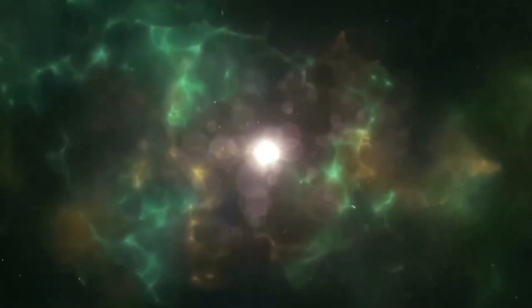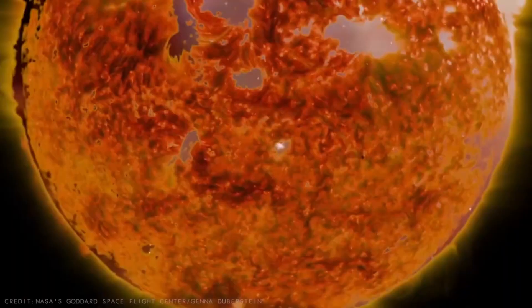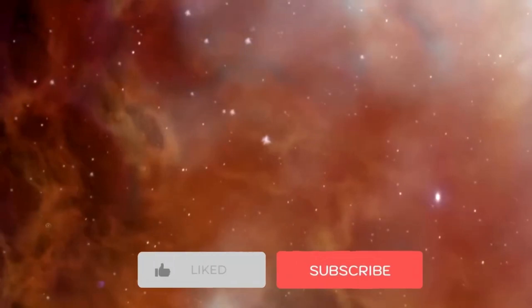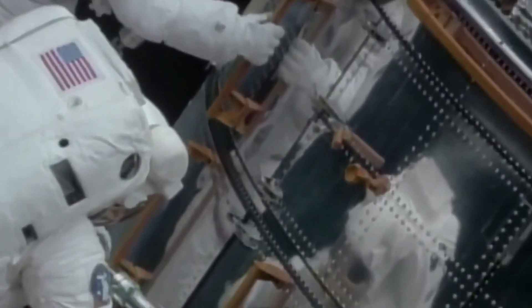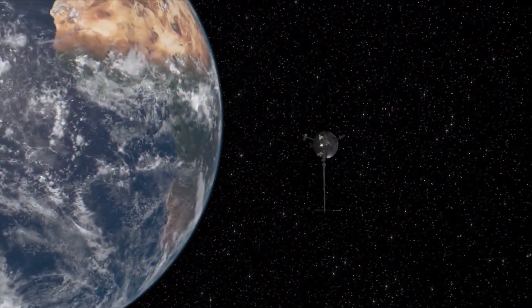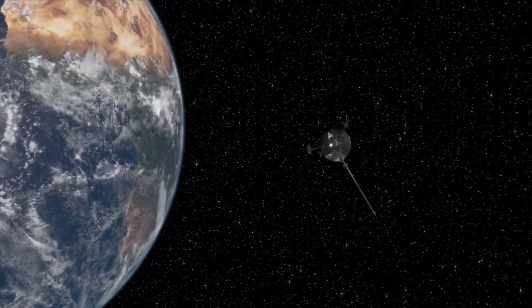Alright, that's pretty much it for this video. Hope you find it helpful. If you enjoyed this video, make sure you subscribe to our channel and hit the notification bell so you will never miss any updates. You can also check out our other videos, and we will see you in the next one.